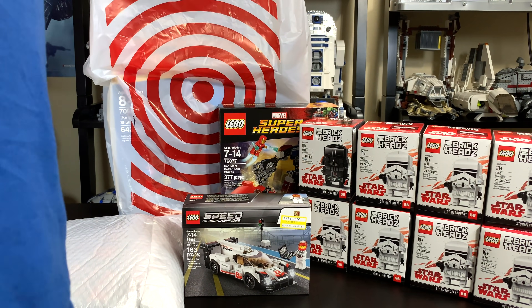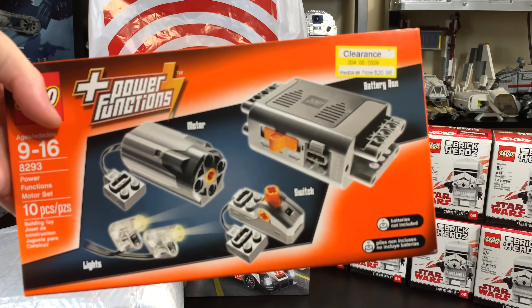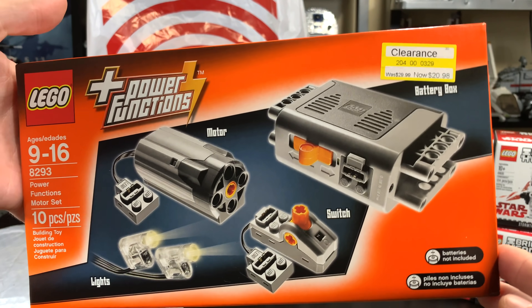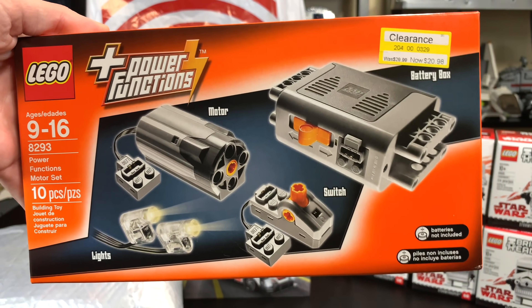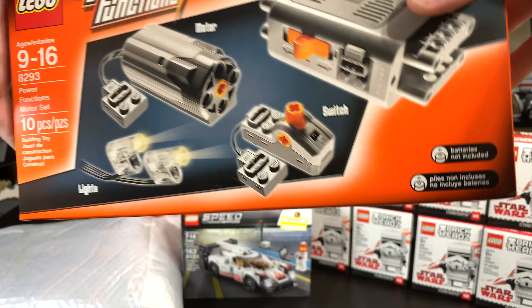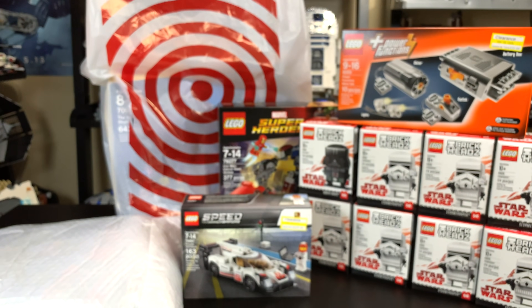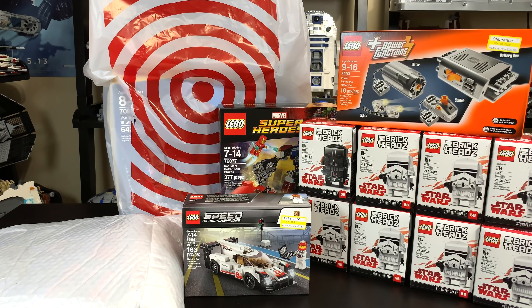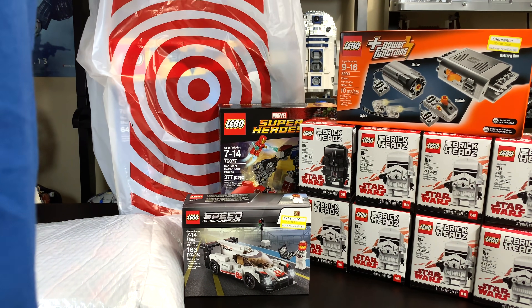Then I went to another Target — actually we're back at the same Target later in the day when I went with Blaine. I found this Power Functions set for $21, so I figured I may as well just get it, and if I ever need them I can open it up and use them. I think that would be cool to have in the future, maybe for a MOC if I was ever building something. But if I ever need Power Functions, I have some, which is nice — I don't have to go out of my way to find them.